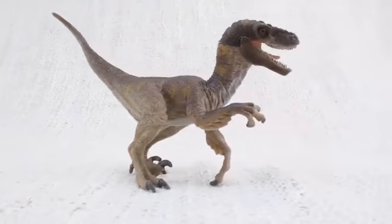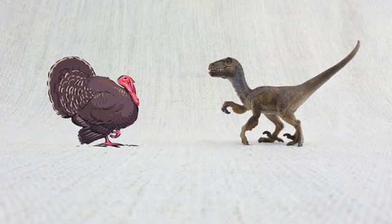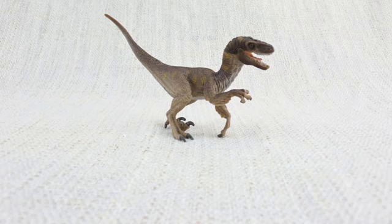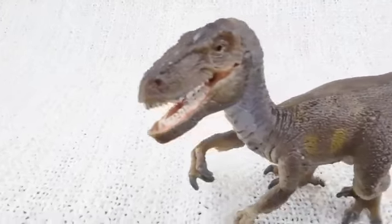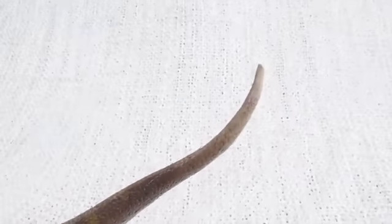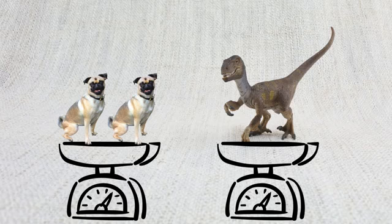Velociraptors were smaller than you might think — after seeing Jurassic World, they were roughly the size of a turkey! It was quite long though, about as long as a full-sized bed! How much did a Velociraptor weigh? They weighed up to 15kg — that's about the weight of two small dogs!